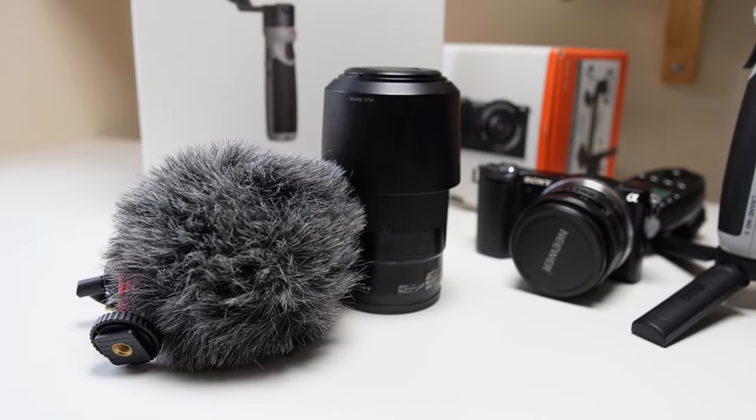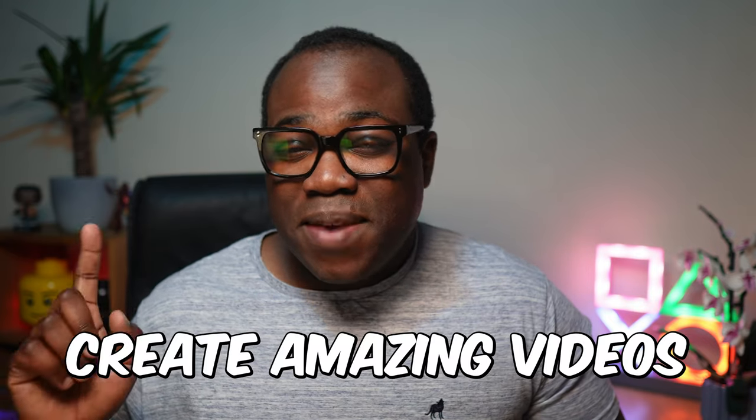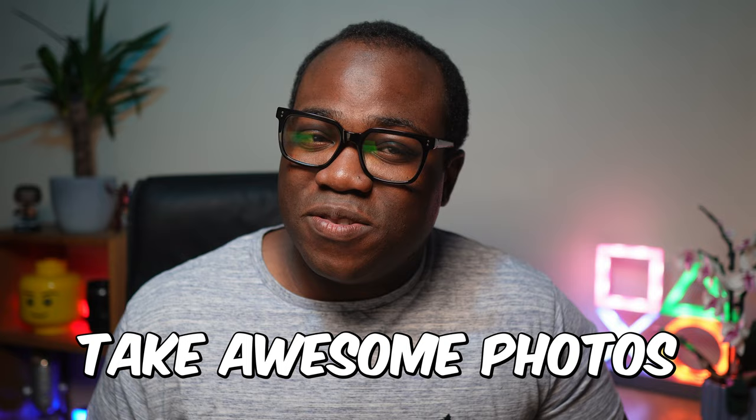I'm going to share with you five ways to save money on camera equipment without compromising quality, because we all know camera gear is expensive and addictive. Whether you're a beginner or a pro, hopefully these tips will help you get the most out of your budget and help you create amazing videos and take awesome photos.